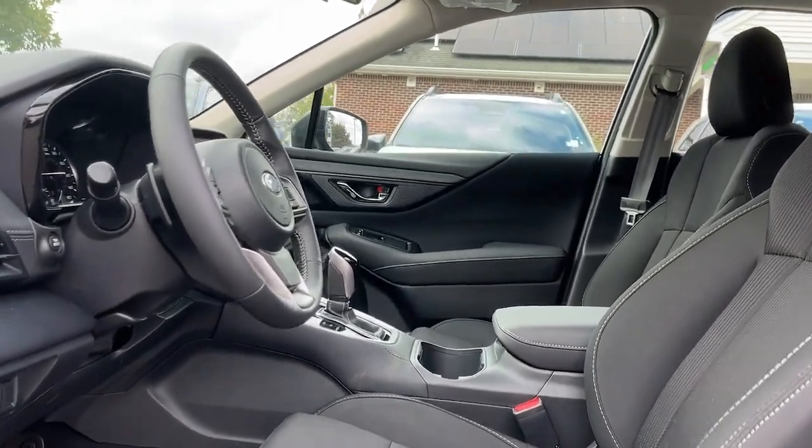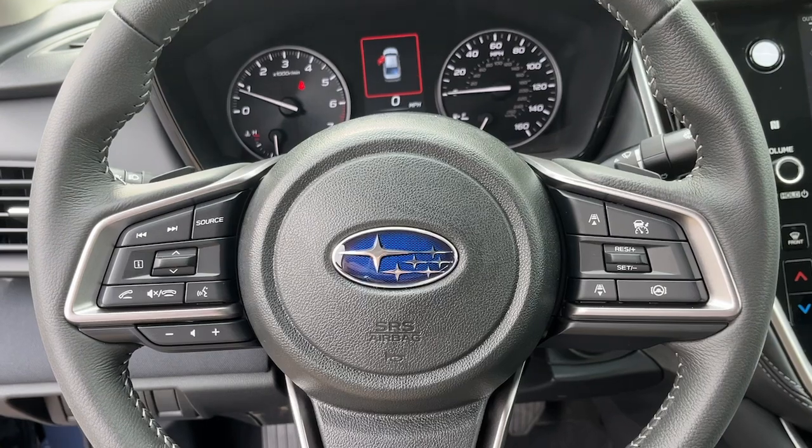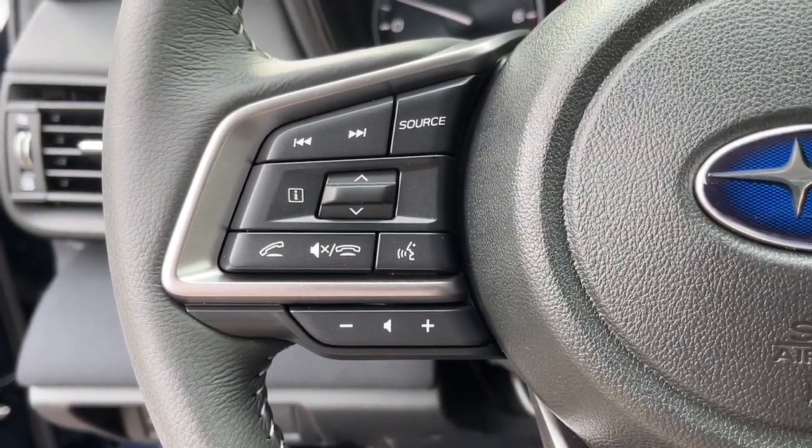These are just some of the great options this vehicle comes with: keyless entry, fog lamps, blind spot monitor, and floor mats.